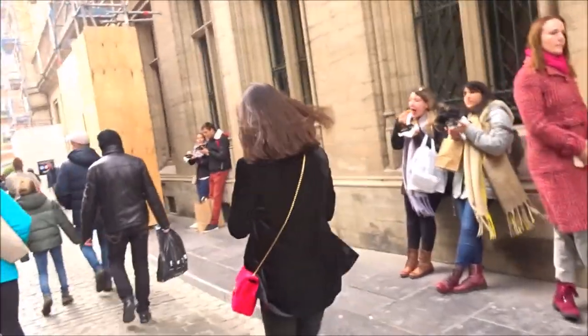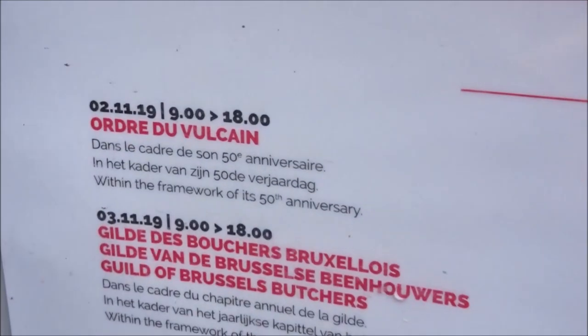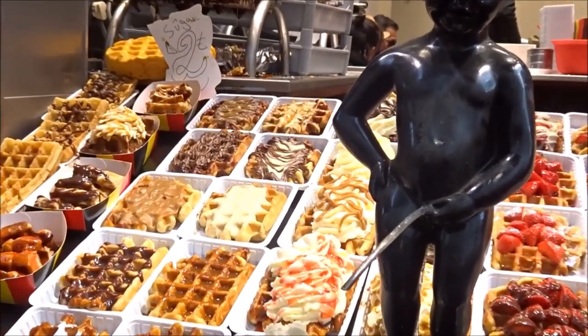Right now we're going to the statue named Manneken Pis. This is the costume that he's wearing today. Manneken Pis always gets dressed up every holiday. The chocolate museum is nearby Manneken Pis, and I'm going to show you that because Belgium is known for their chocolate, so I really need to show this to you.